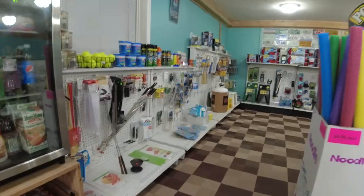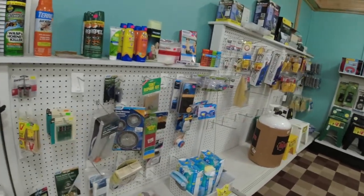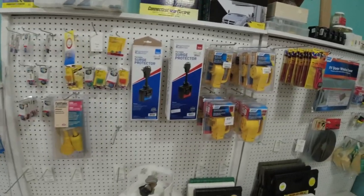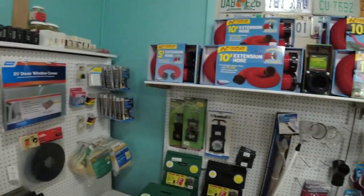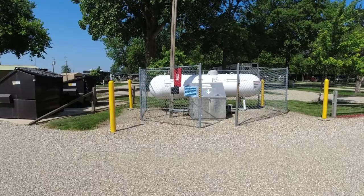Double J has a great little campground store. Sometimes campground stores have a lot of nothing, but this one actually has a lot of everything. They have pretty much whatever you need — if you forgot something for your camper, it was there. They had ice cream, souvenirs, ice, and the ability to refill your propane, which is really nice and convenient for an RV park.